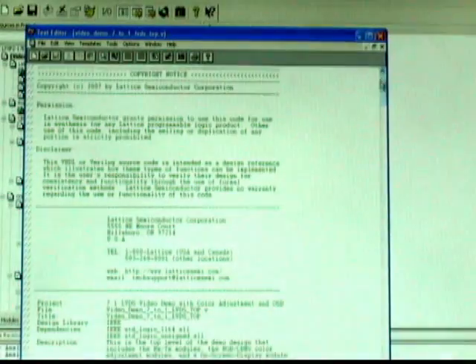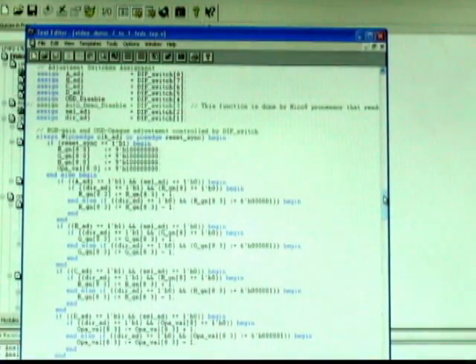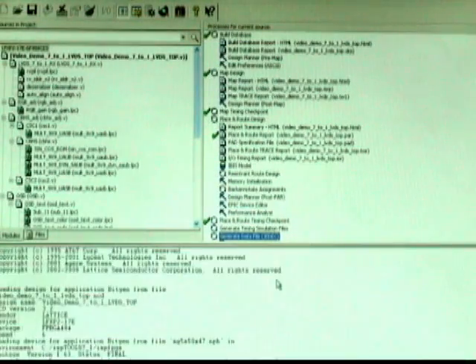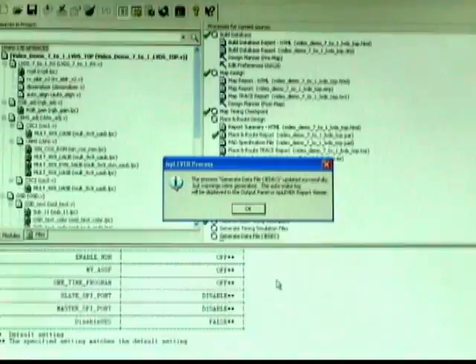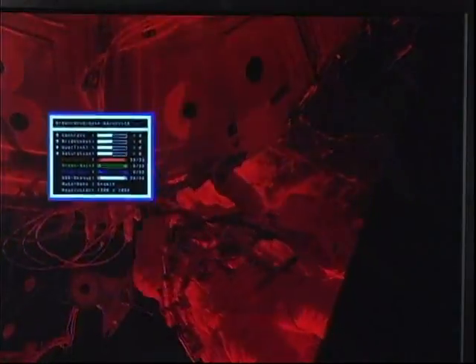With the flexibility of an FPGA, you can easily modify this design to suit your own requirements. We're now installing another demo. After recompiling with the Lattice ISP Lever design software and downloading, we have changed the design to automatically cycle through values of gain, contrast, and brightness.